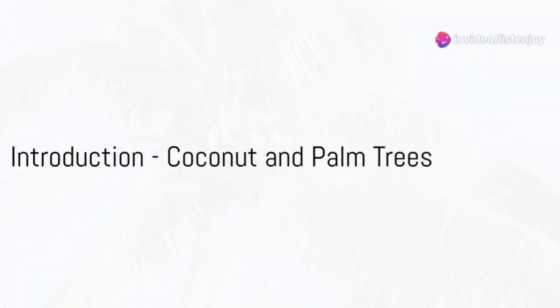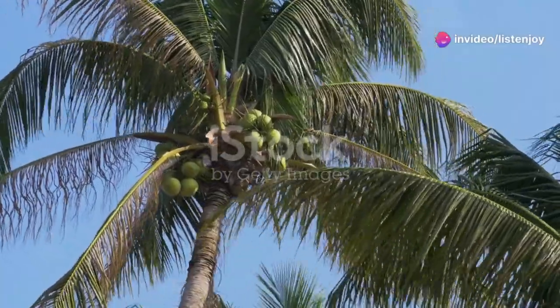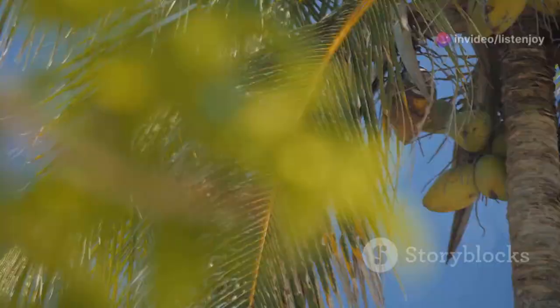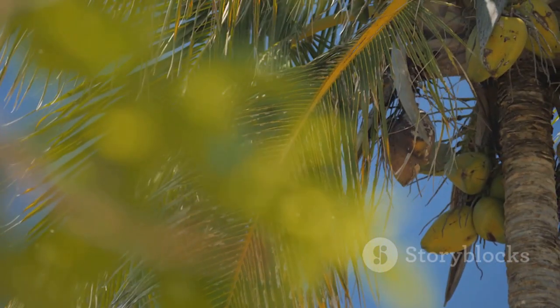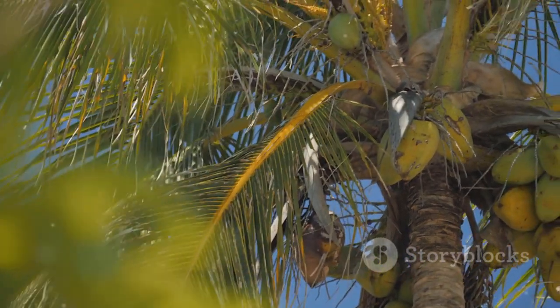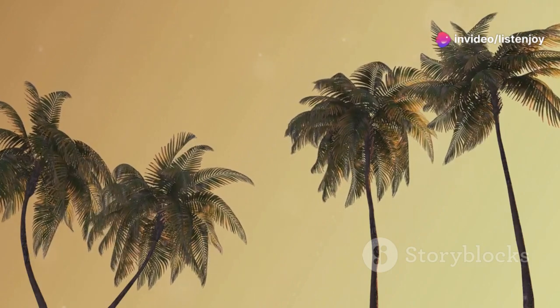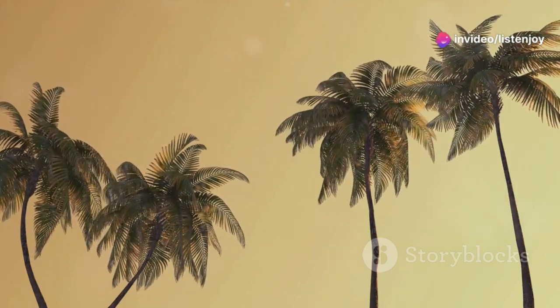Ever wondered what the difference is between a coconut tree and a palm tree? You are not alone. A drive along a tropical coast might have you daydreaming about all things coconut, but not every tall tree with fan-like leaves is a coconut tree. Here's a little secret: while all coconut trees are palm trees, not all palm trees are coconut trees.